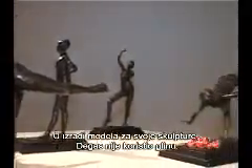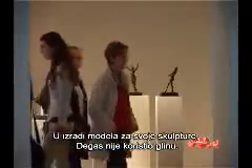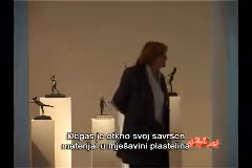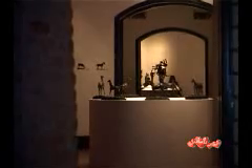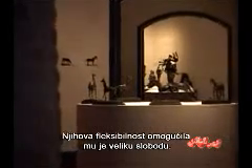To make models for his sculptures, he didn't use clay. Deger discovered his perfect material in a mix of plasticine and beeswax. Its flexibility allowed him great freedom.